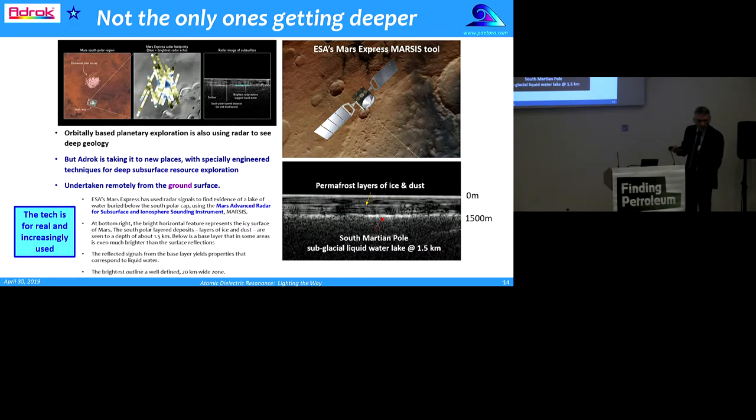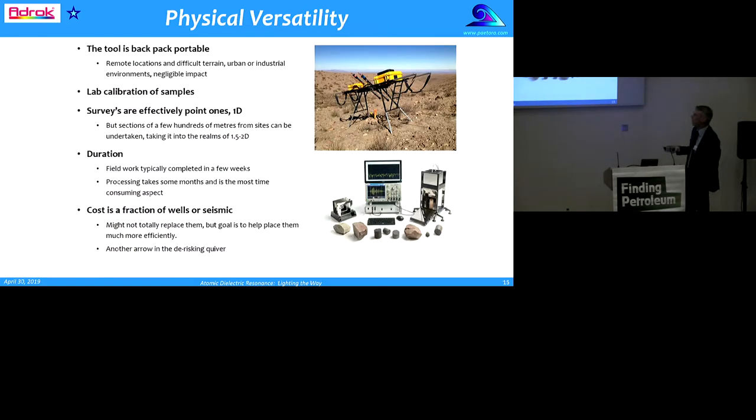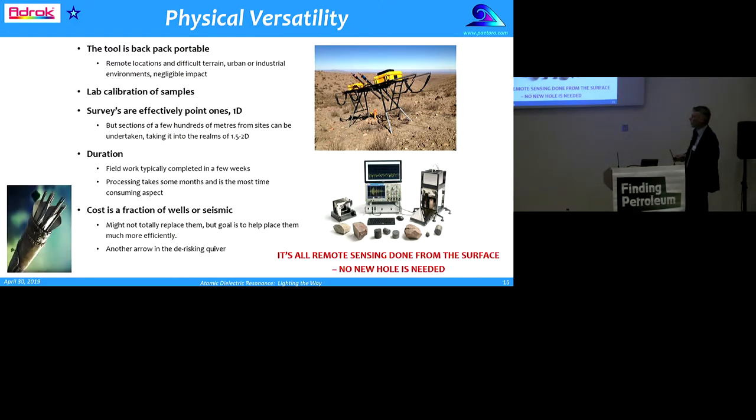For me as a geologist, it was simply to see: is this working? Is it for real? The tool itself is backpack portable — you can take it to remote locations and difficult terrain, and get into urban and industrial environments with negligible impact. You can do lab calibration of samples. Surveys are effectively 1D, but you can do sections of a few hundred metres, taking it into the realms of 1.5D and 2D in a standard project. Field work is typically completed in a few weeks; processing takes a few months. The cost is a fraction of wells and seismic, and my sense is it won't totally replace them, but the goal is to help place them more efficiently.